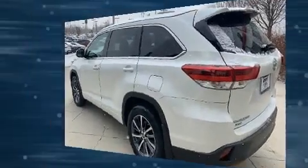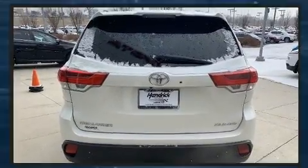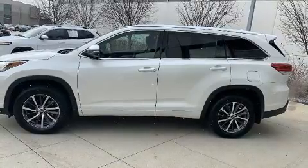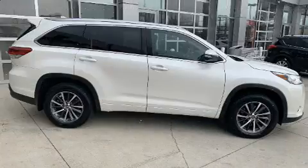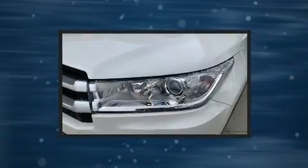Features such as automatic climate control and leather upholstery prove that economical transportation does not need to be sparsely equipped. Passengers in the third row enjoy seatback reclining functionality, providing an extra level of comfort and convenience. Premium sound with six speakers provides you and your passengers a sensational audio experience.